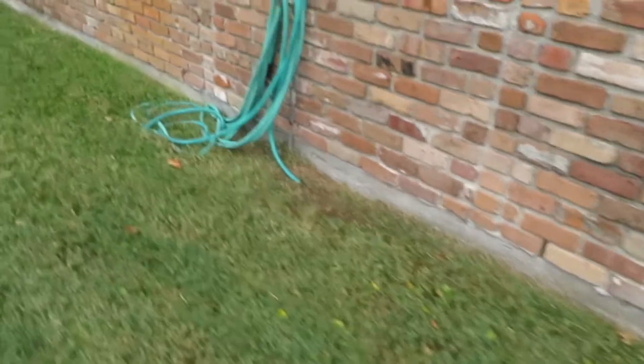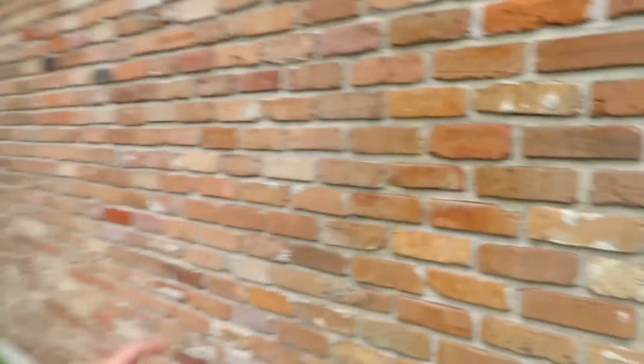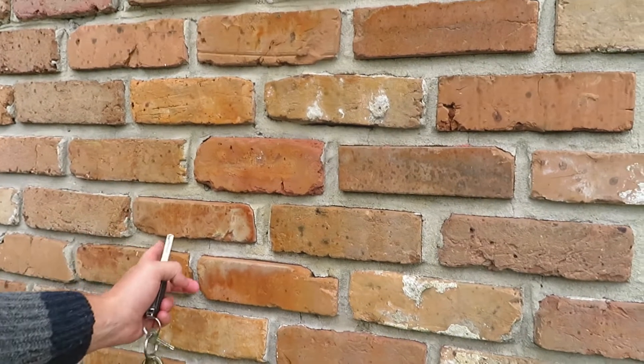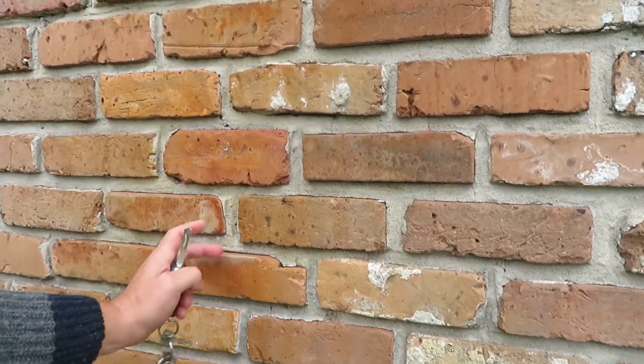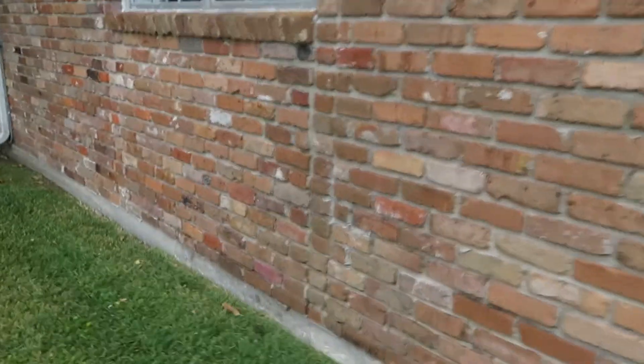Especially in these homes, we're looking for any kind of slab issues — I didn't really see any. Cracks in brick, especially when it settles, could settle through the mortar, and that's sometimes just settlement. But if the bricks are shearing down the middle, that could be a serious issue with the house. It's got old windows, all original.